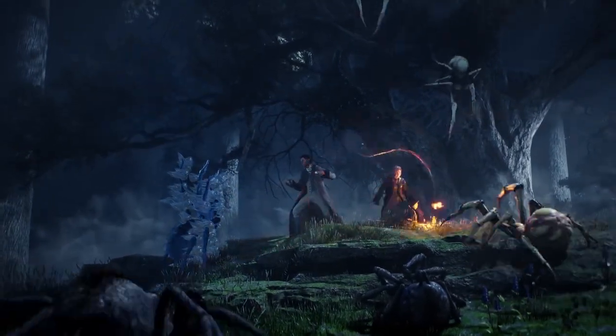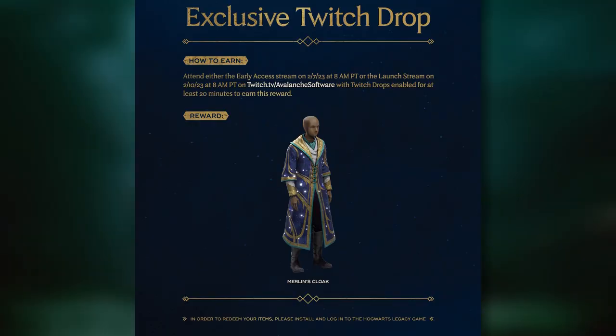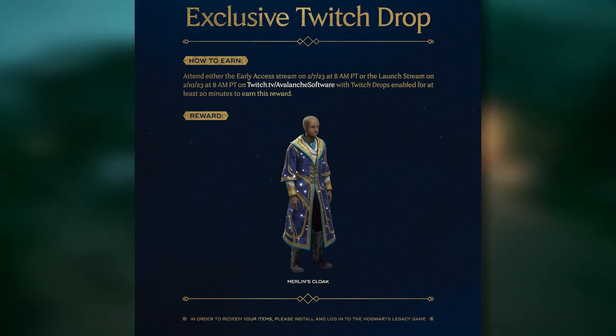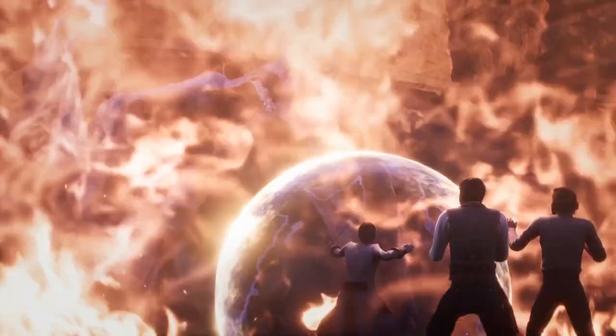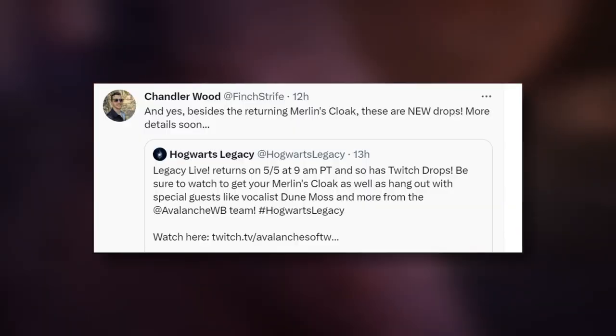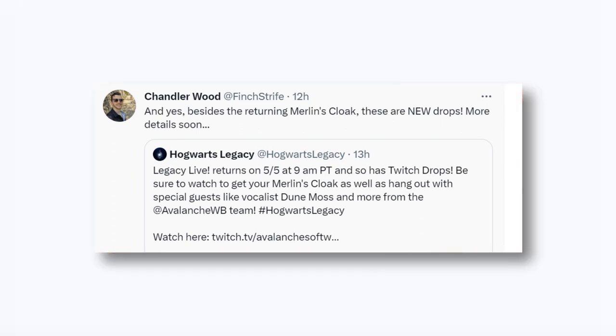There's cool things coming in for you guys whether you're just now getting into the game or have already been playing. Merlin's Cloak is going to be a thing they're giving away. Chandler, the community manager at Avalanche who works on Hogwarts Legacy, confirmed there will be Merlin's Cloak plus new drops.